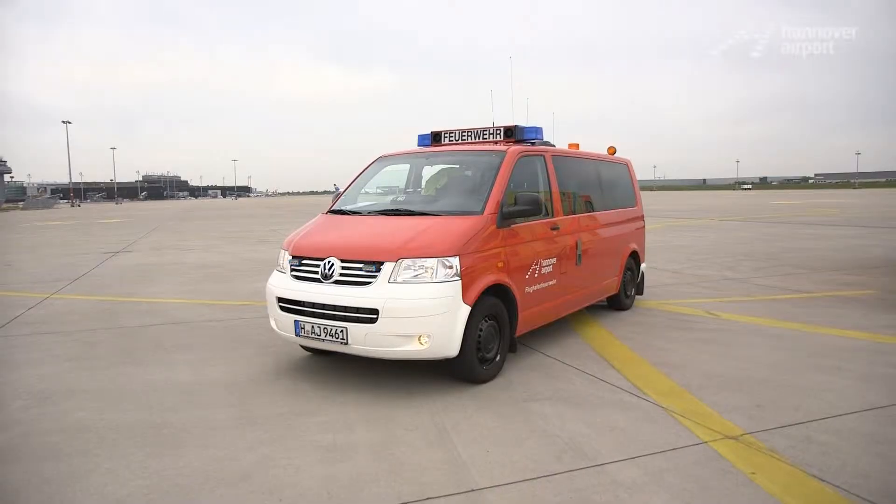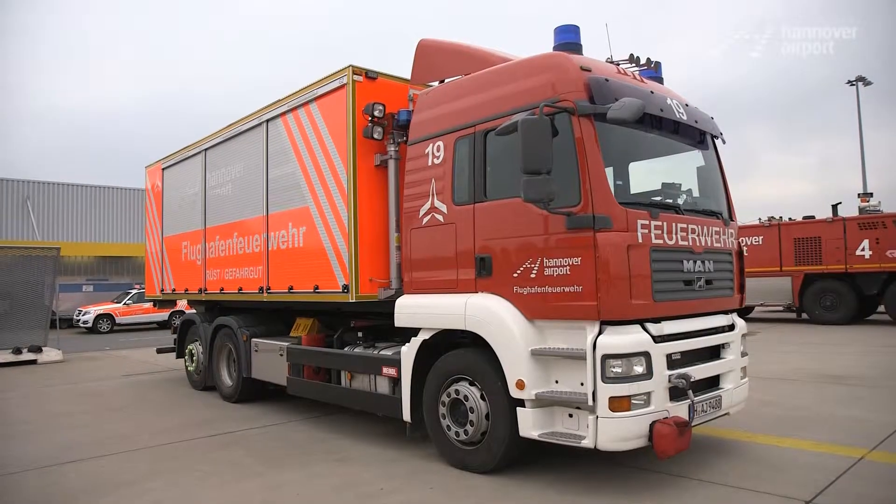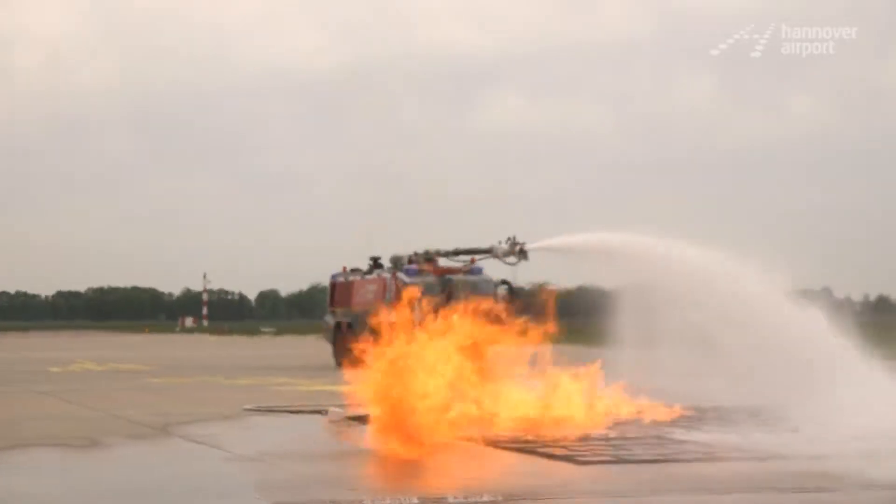A whole fleet of special vehicles is on call, everything from ambulances and equipment vehicles for hazardous goods to the Panther, which was developed especially for fighting aircraft fires.